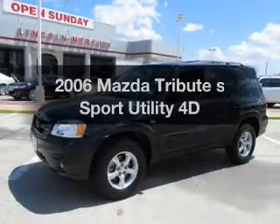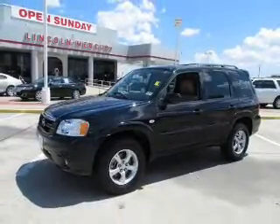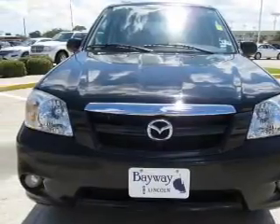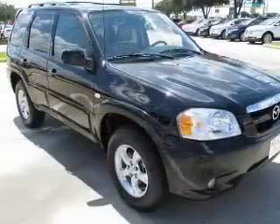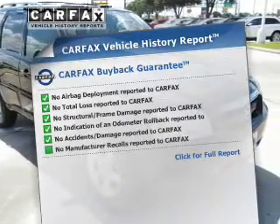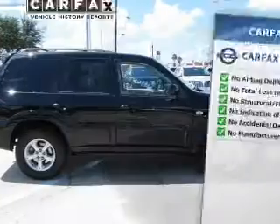Introducing the 2006 Mazda Tribute. Travel the roads in style and comfort in this great vehicle, with a reliable engine connected to a smooth shifting automatic transmission. Know the history on this ride and greatly reduce your buying risk with the included Carfax Vehicle History Report.